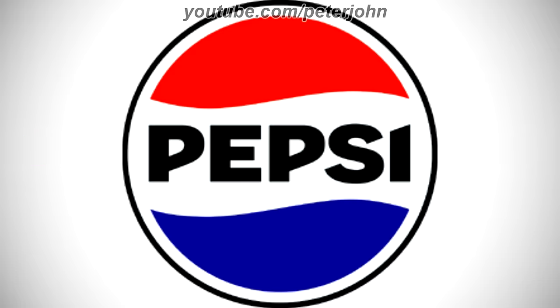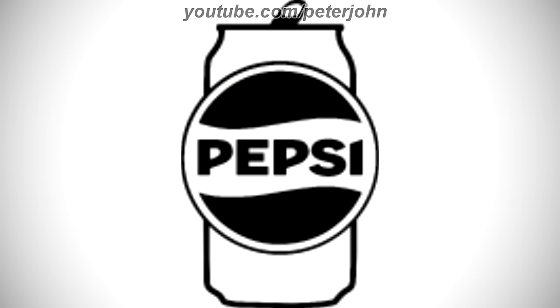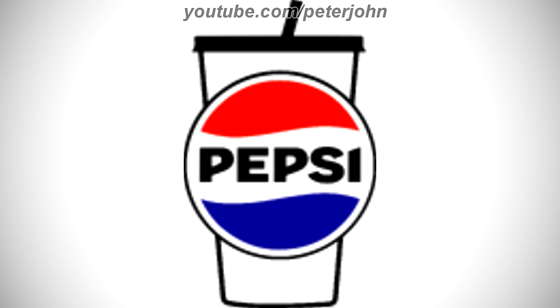2023 to the present, there is a red, white, and dark blue circle on a black outline, and on it there is the word Pepsi in black text. Here is the print version, the globe, the version with a can, the print version with a can, the version with a cup, the print version with a cup, and a commercial.